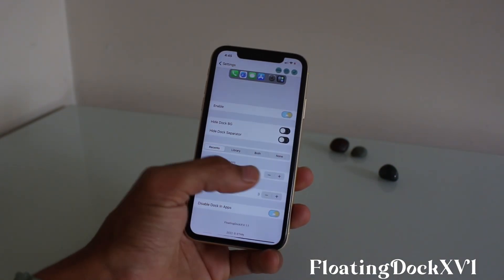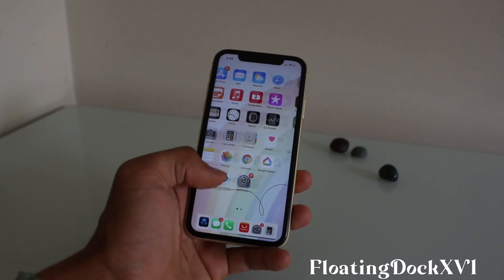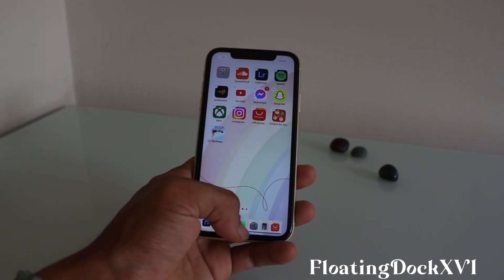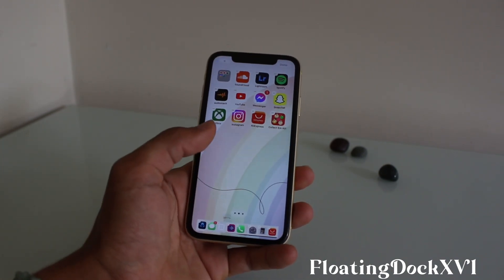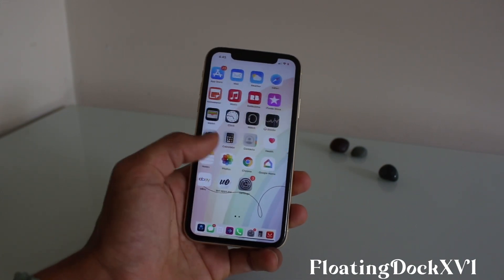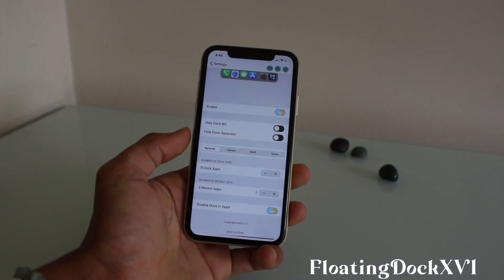There are a few settings you can mess around with — you can add more icons. I'll try nine icons. You can literally just load this up with nine icons down the bottom there. That's a bit messy, but that's Floating Dock 16.